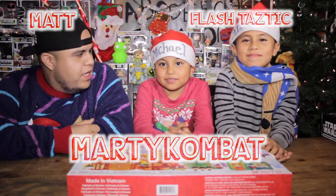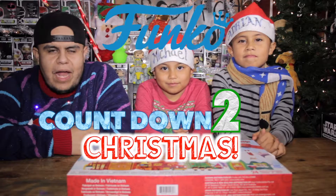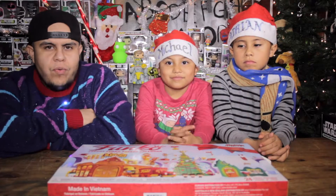Hey you guys, what's up? Back at it again with another video for the Freddy Funko Advent Calendar for the 2017 Christmas season. Super exciting — this is what the box looks like, it's awesome. We're getting ready to do another review.